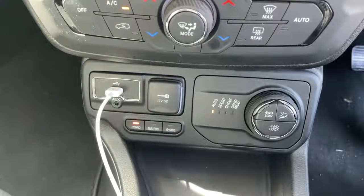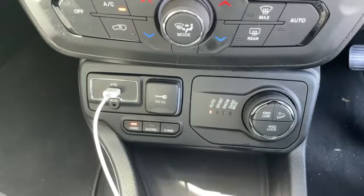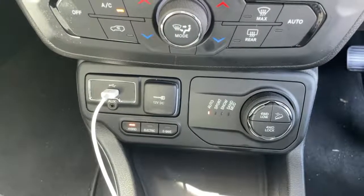Electric and air seats, four wheel drive lock, four wheel drive low and hill descent control, and four driving modes for auto, sport, snow, sand and mud.